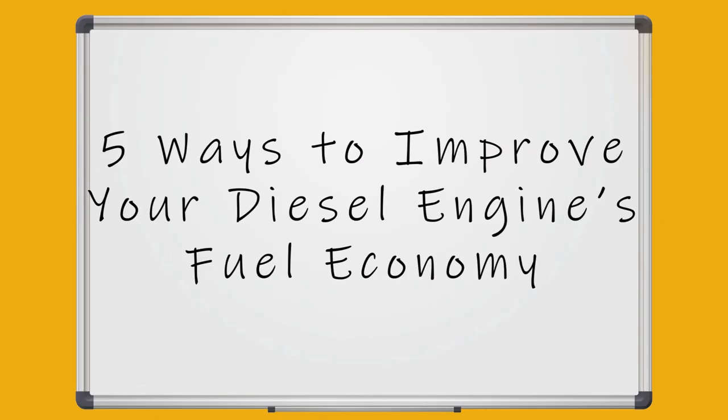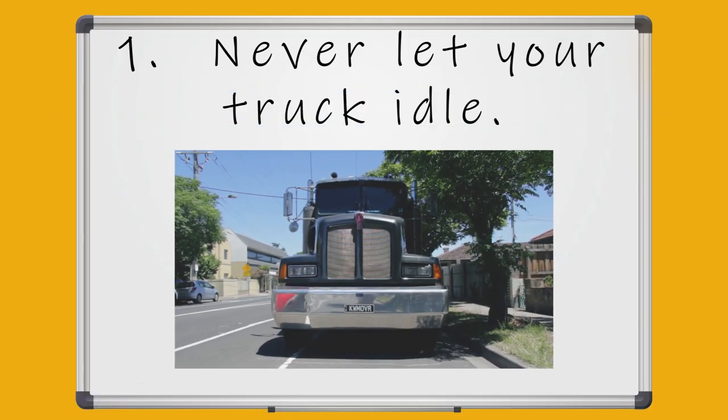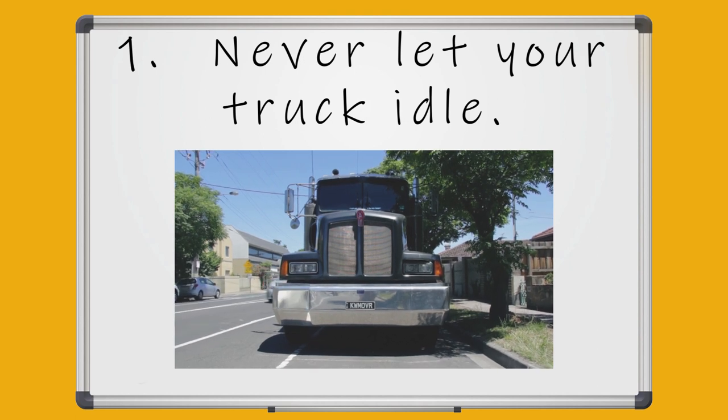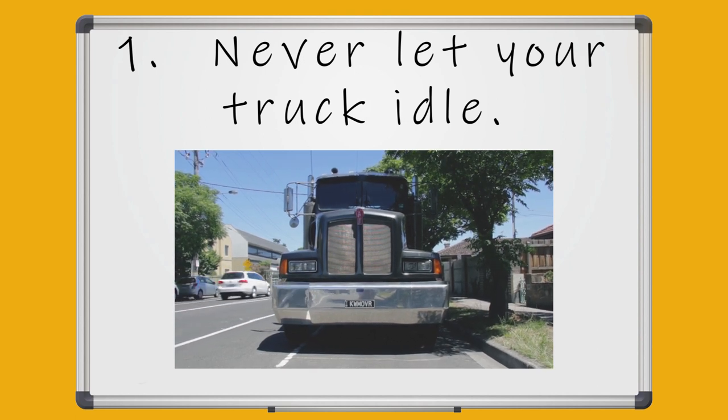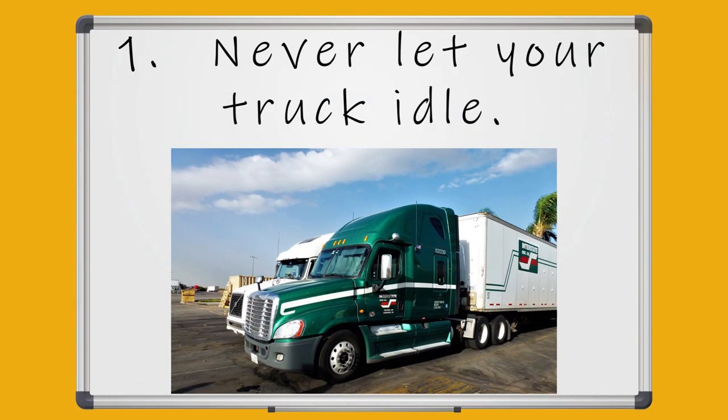Number one: never let your truck idle. The more your truck is running, the more fuel you are wasting. It is important to turn the truck off completely when you are not driving it. Sometimes it seems more efficient to leave the truck running for a few minutes rather than turning it off and having to turn it back on again — this is actually false.